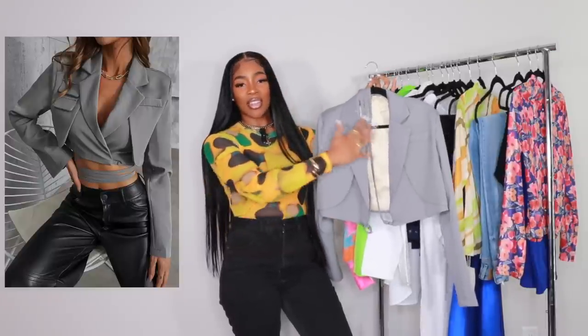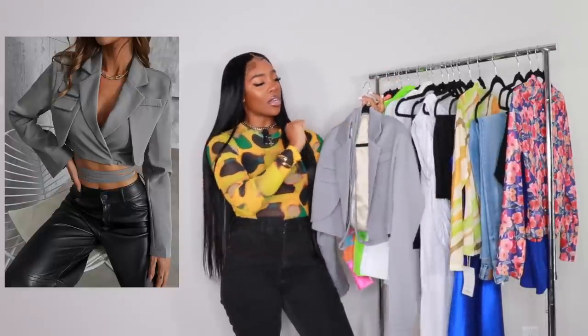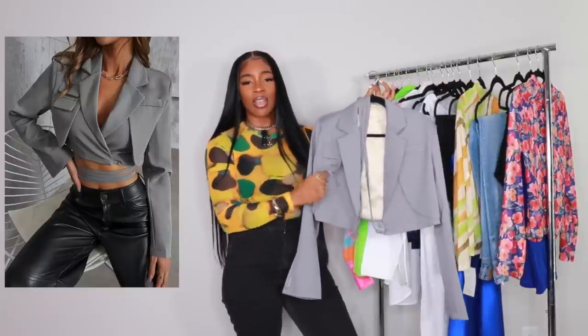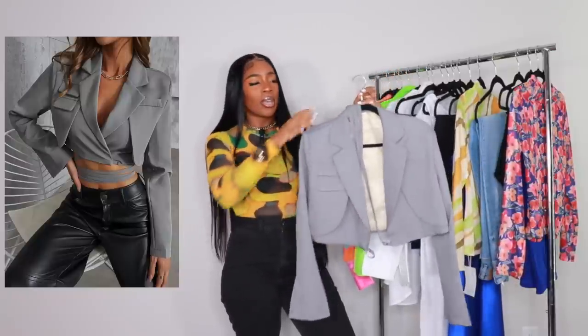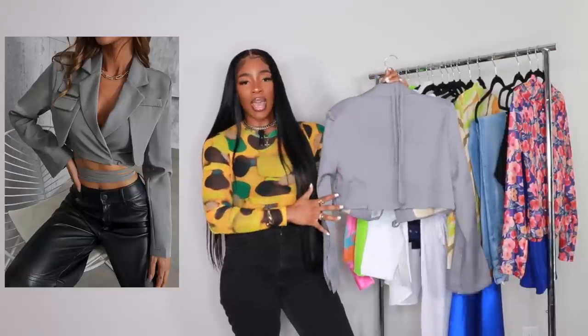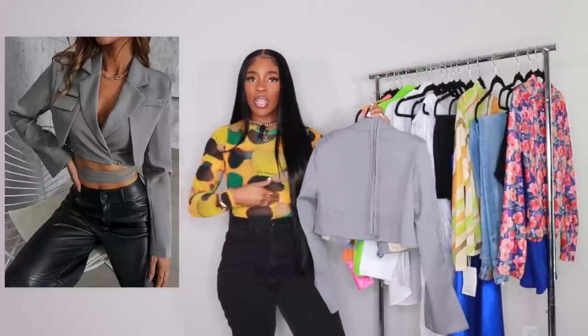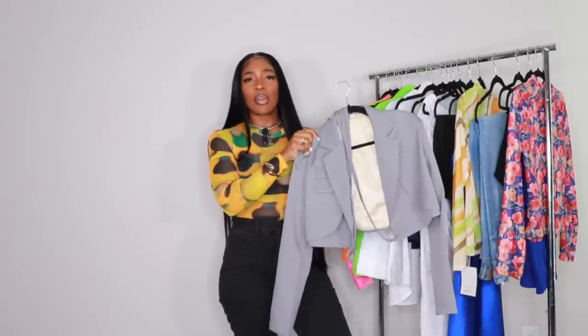This blazer is a gray cropped blazer — I got it in a large. It has flap pockets that give it an edgy vibe. In the back, it has a string wrapped around it so you can tie it around your waist for a strappy look — that's what gives it a little edge. I'm the girl who wants to look dressy but also edgy sometimes. With this, I'd keep the bottom very simple.